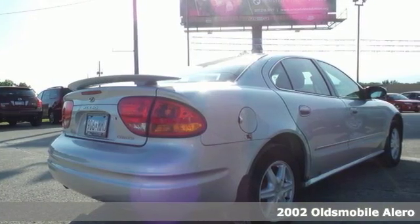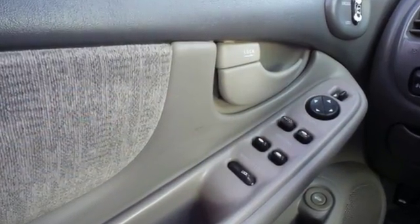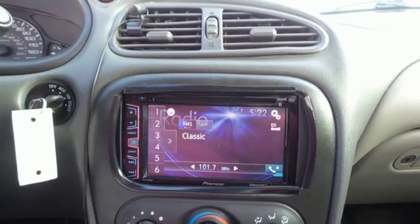This great vehicle has awesome features, like a CD player and steering wheel cruise controls. Safety is also present with traction control and four-wheel anti-lock brakes.